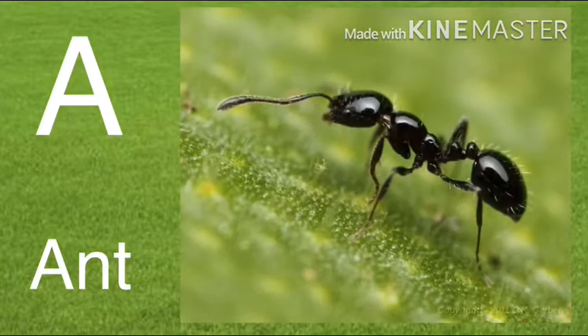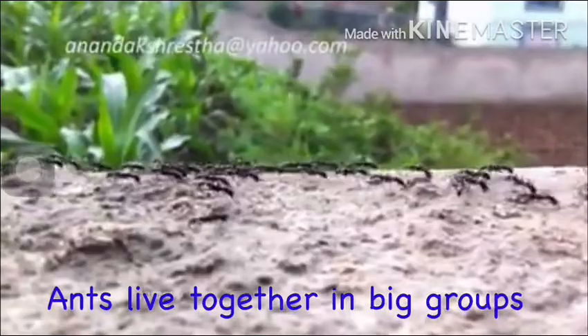A. Ant. Ants live together in big groups.